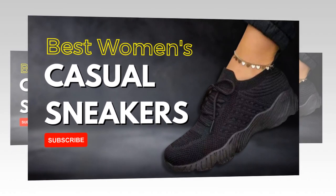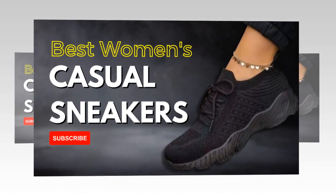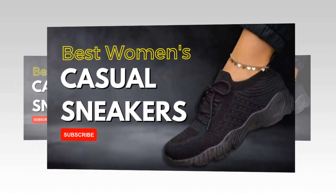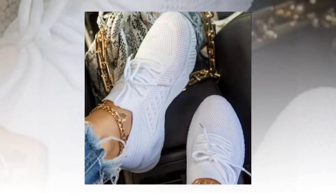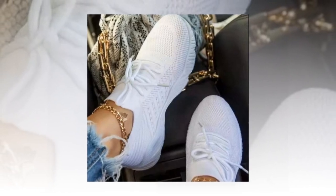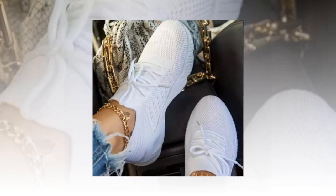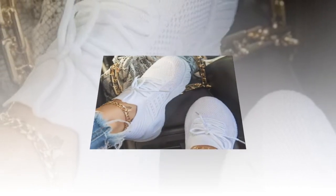The product link can be found in the description and comment section. This is a huge plus for someone like me who is always on the go — whether running to the grocery store, meeting friends for coffee, or taking a leisurely walk, my feet stay comfortable and fresh. The lace-up design provides a secure and customizable fit, and I love how I can adjust the tightness to suit my preference, ensuring my feet feel snug and supported.